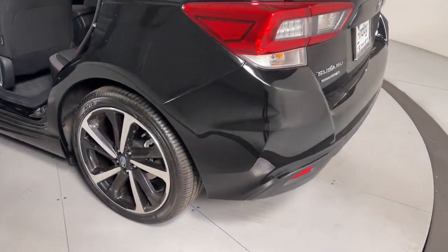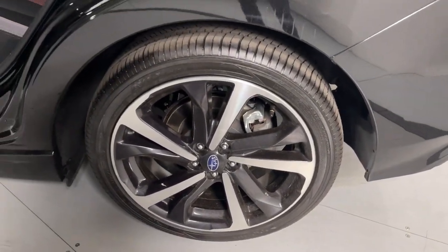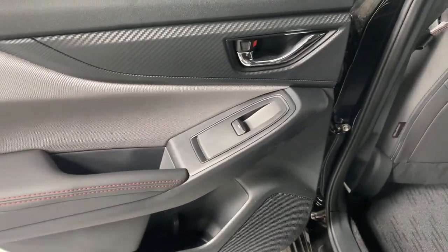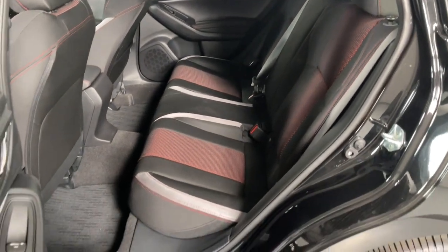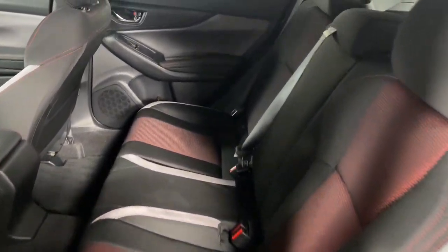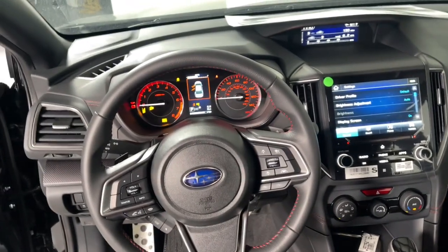This capable Impreza blends can-do practicality with a snazzy sense of style. See for yourself when you take it out for a test drive. Our professional staff looks forward to giving you excellent service. Thank you.